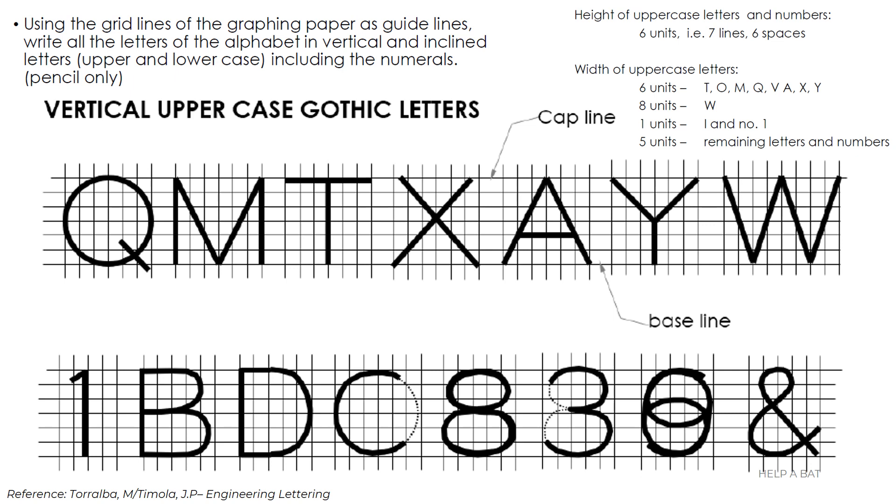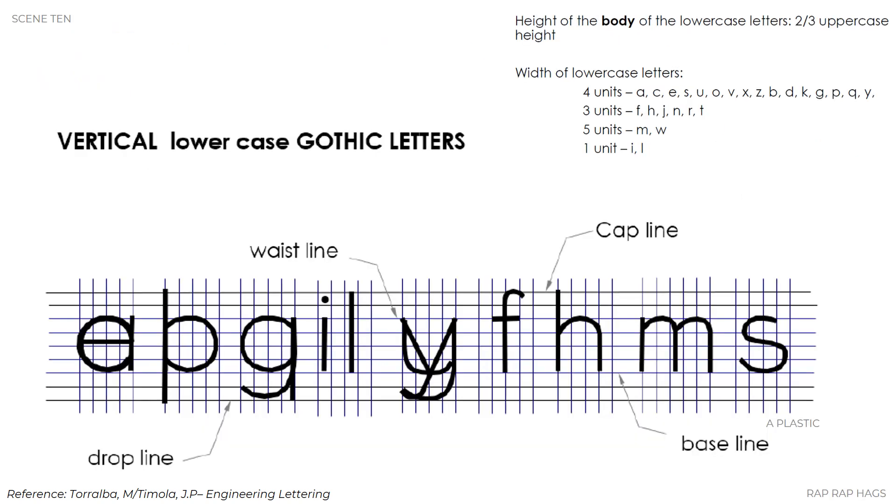The height of uppercase letters and numbers is six units — seven lines, six spaces. The width of uppercase letters is six units for T, O, M, Q, V, A, X, Y; eight units for W; one unit for I and the number 1; and five units for the remaining letters.